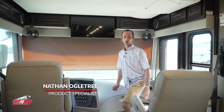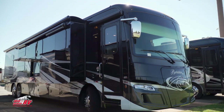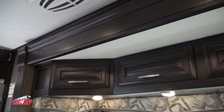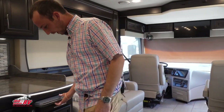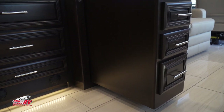Hey guys, welcome to MidState RV Center. My name is Nathan Ogletree and today we're going to be taking a look at the Forest River Berkshire XLT. We have a couple different floor plans: the 45A, the 45B, and the 45CA. The particular coach we're in right now is the 45B — more of a couple's coach, something for somebody wanting to be a full-time, long-term RVer. In this coach you have an extreme amount of storage space. All the way around, we have overhead cabinetry all the way around the front windshield, and you have more counter space that pulls out.